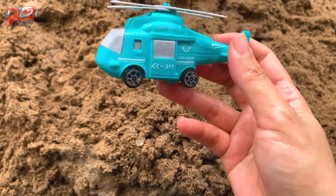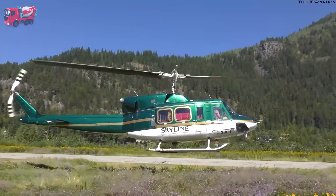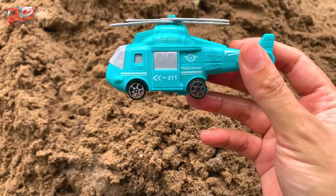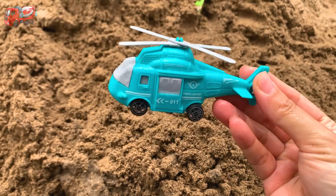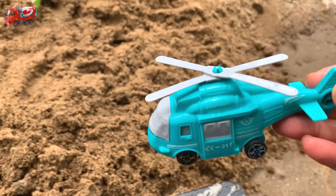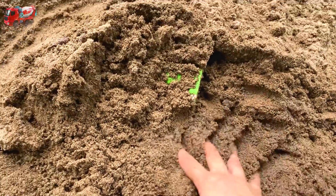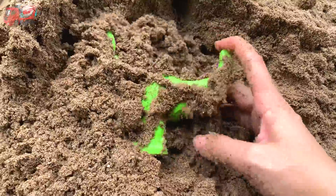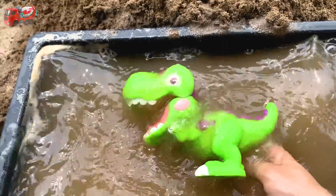Wow, it's a helicopter! Helicopter 9-1-1, yes! View, it's here. It's green, green, green one. Wow!